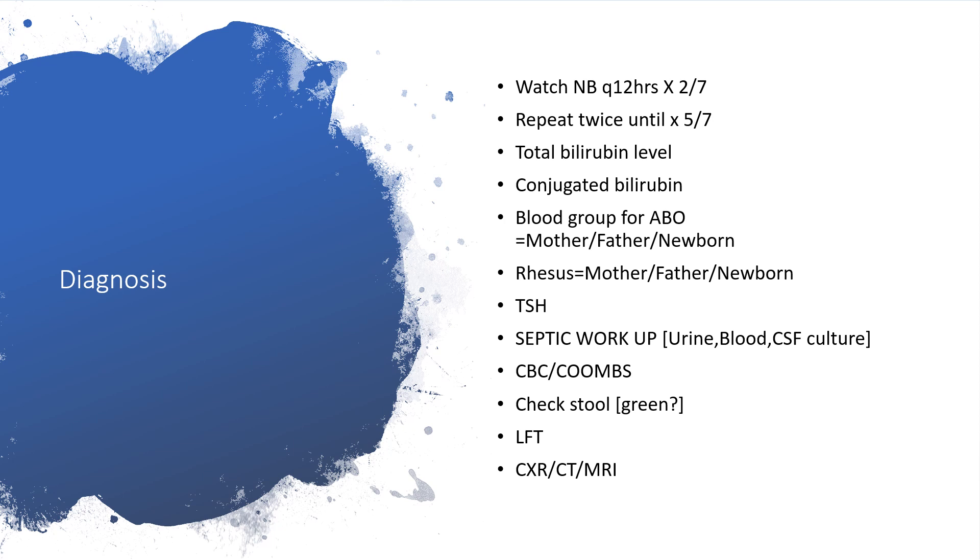For diagnosis, watch the newborn every 12 hours for two days, then twice daily until the fifth day. Assess total bilirubin and conjugated bilirubin, determine the unconjugated fraction, blood group for ABO and Rh. Thyroid-stimulating hormone, septic workup using urine, blood, and CSF for culture. Complete blood count and Coombs test. Check the stool for color. Liver function tests, X-rays, CT or MRI as indicated.